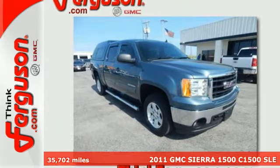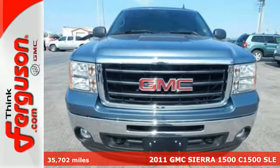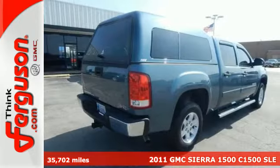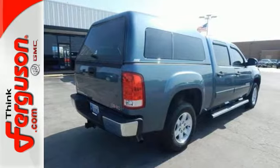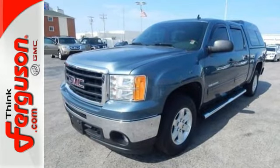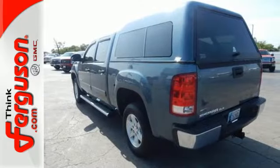It's a 2011 GMC Sierra 1500. This great looking truck offers a silky smooth ride, stellar safety ratings and standard features including tilt adjustable steering wheel, air conditioning, power steering and a premium four speaker stereo system with a mast antenna.